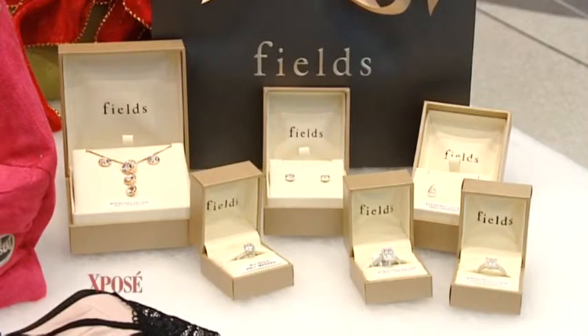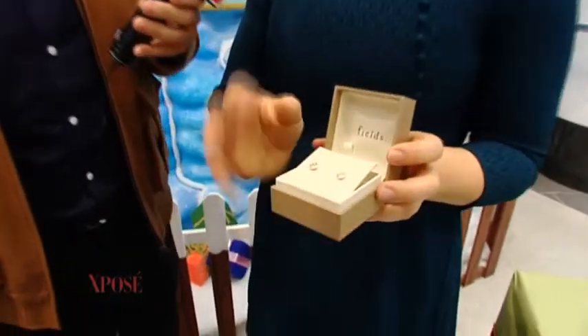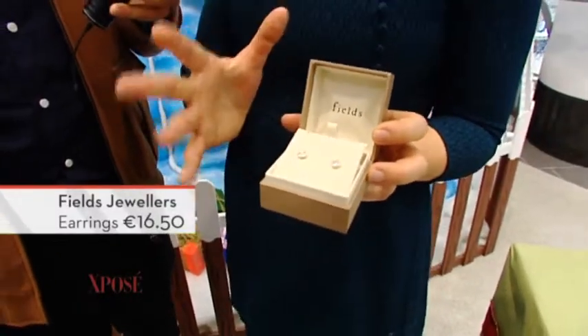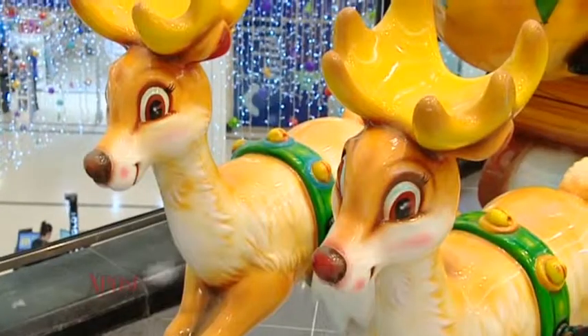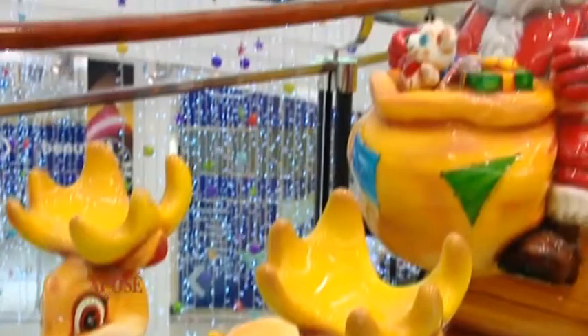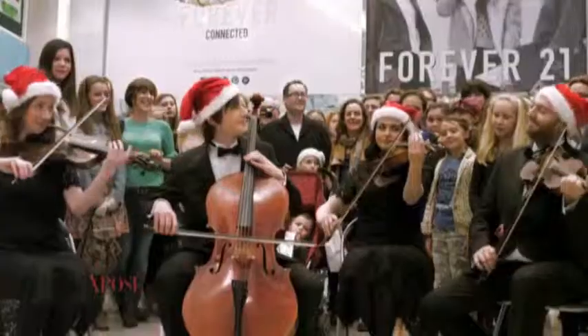Last but not least, from Fields Jewelers — nestled in among a whole lot of engagement rings, cough cough — this is a really nice stocking filler. These are $16.50, sterling silver. A really nice little jewelry piece, very classic, very wearable. That's it guys, we hope we've given you all the goodies to satisfy your missus. The Christmas Gift Guide, sponsored by the Jervis Centre.